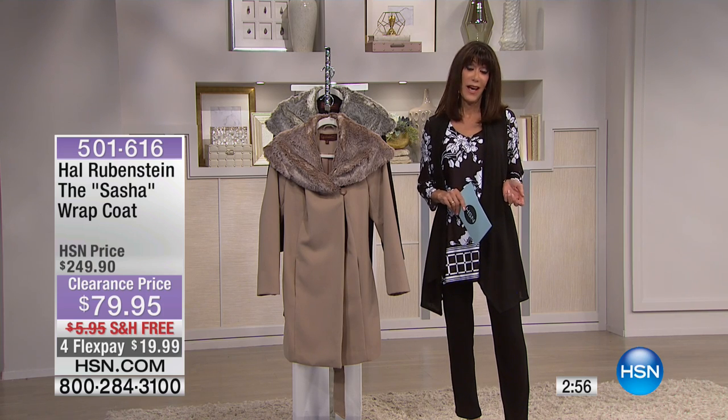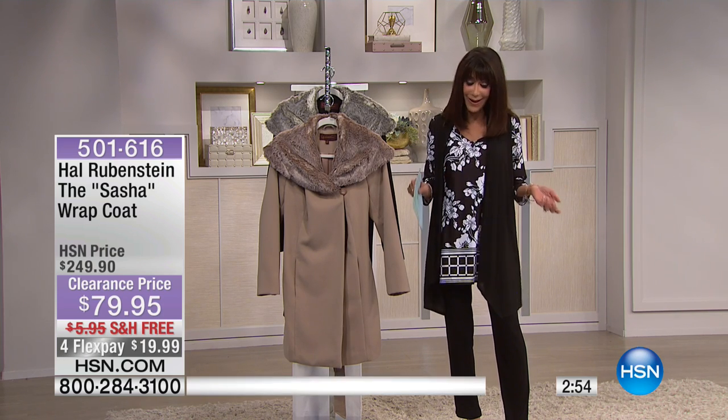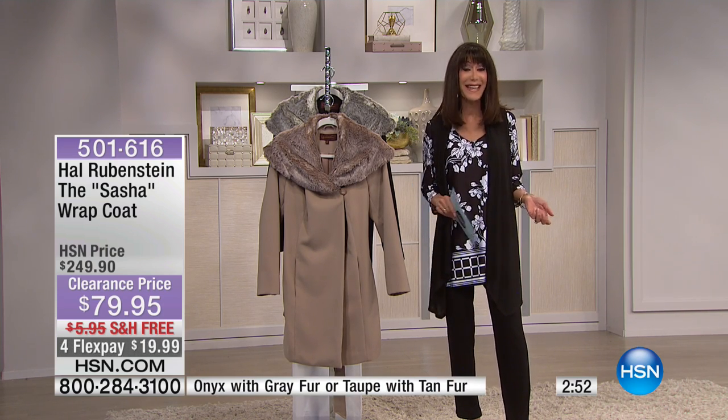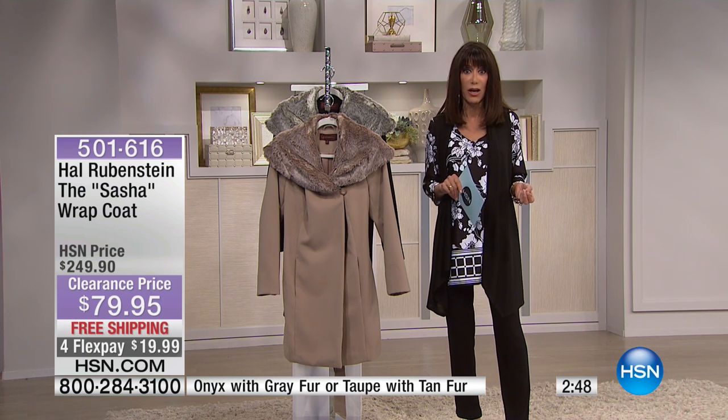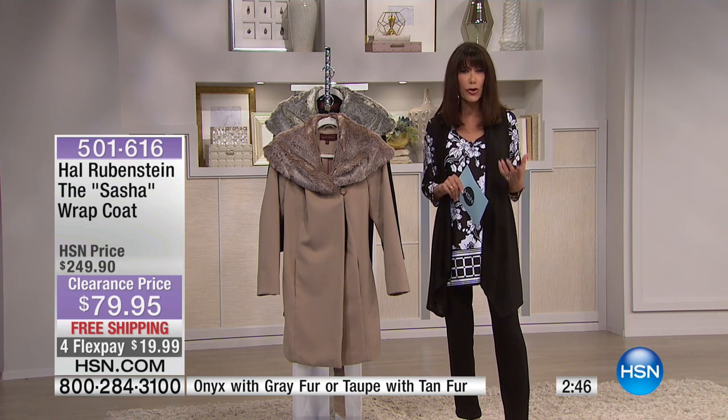This is Hal Rubenstein, who we love, an editor of InStyle magazine. He has the most incredible fashion sense. Every time he's here, I always think, wow, I always learn so much from him.